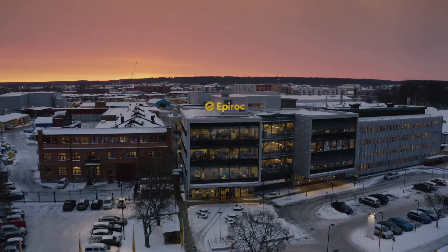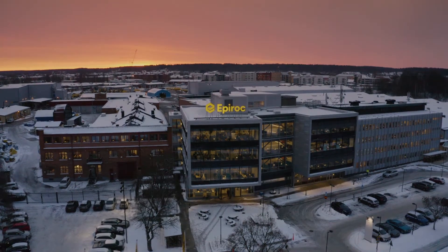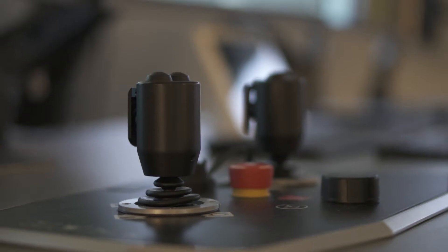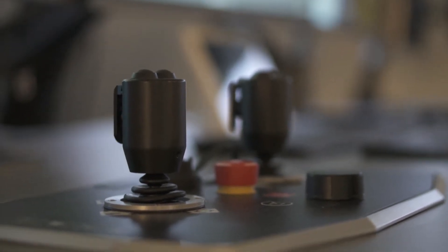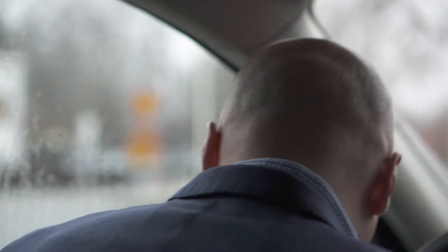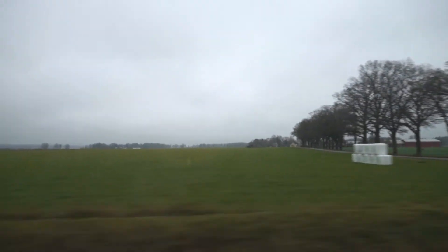The elements of the fourth industrial revolution, or Industry 4.0, have already entered our daily life, and the mining industry is no exception. Technology is being implemented here at a fantastic pace, assisting humans in hard, continuous jobs and creating new job opportunities. My name is Vladimir Sosojev, I work as a global product manager for automation at Aperok, and together with my colleagues from CIMS, we would like to demonstrate one step towards higher efficiency. We are now on our way to our test mine in Orberg County in Sweden.